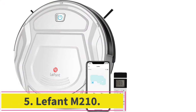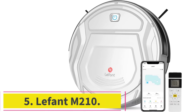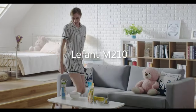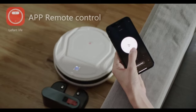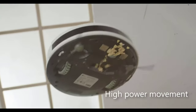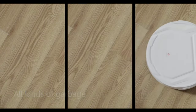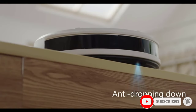At number 5: the Lefant M210. Lefant is a leading manufacturer of innovative home products, and the Lefant M210 is one of their most popular innovations. It is our best pick for small spaces because of its small design — the robot vacuum is 75% smaller than standard vacuum cleaners on the market. It can easily fit in tiny, cramped-up spaces and perform thorough cleaning with high coverage.